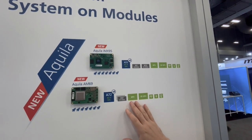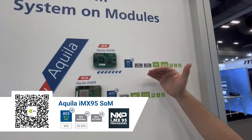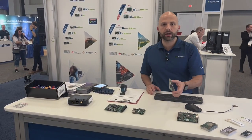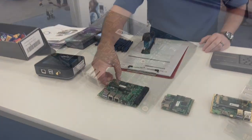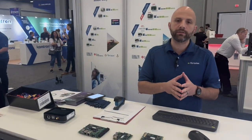We're also showing the Aquila IMX95 — this is actually a world exclusive. You can order them right now. We have development boards and volume production carrier boards such as the Mallow right here and our new Ivy Industrial Carrier Board. Both of these are meant for volume production.